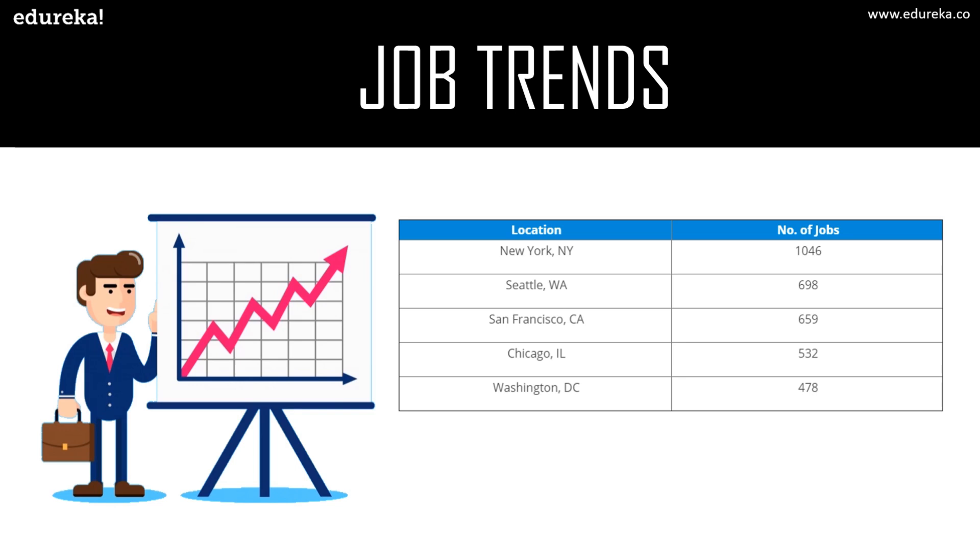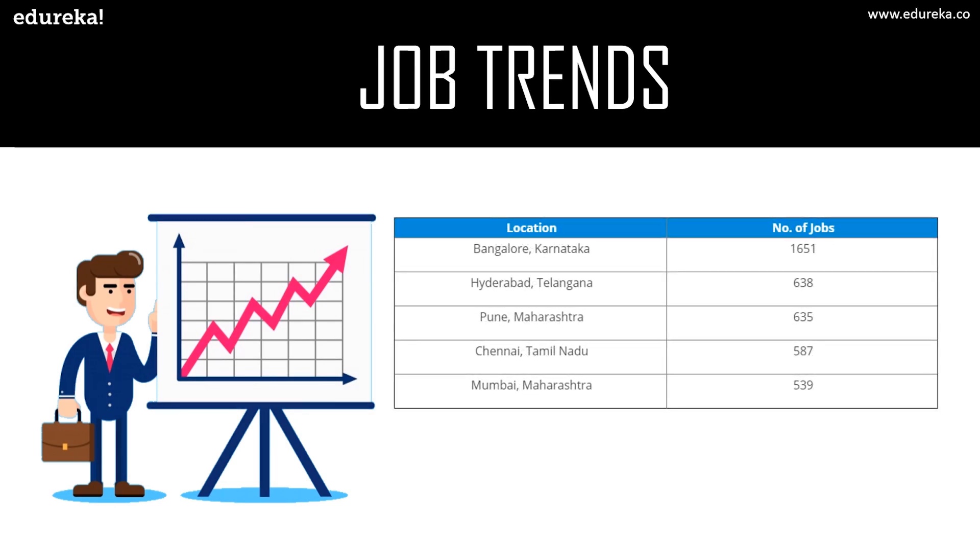That's a huge growth. In India, there are around 1,600 jobs available for front-end developers. In Hyderabad there are around 638, in Pune 635, the number goes down to 587 in Chennai and 539 in Mumbai. These are some of the top cities with the highest number of front-end developer jobs, though the number can vary from time to time.